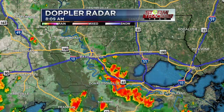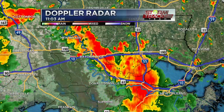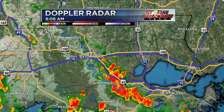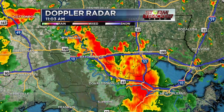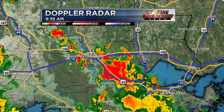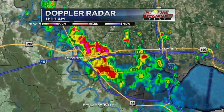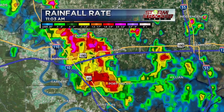Not too long ago, in fact, we had some training. You can kind of see how it was back-building a good bit, training along I-10 and just dumping relentless rain. That is why we had that flash flood warning as well as that aerial flood advisory.